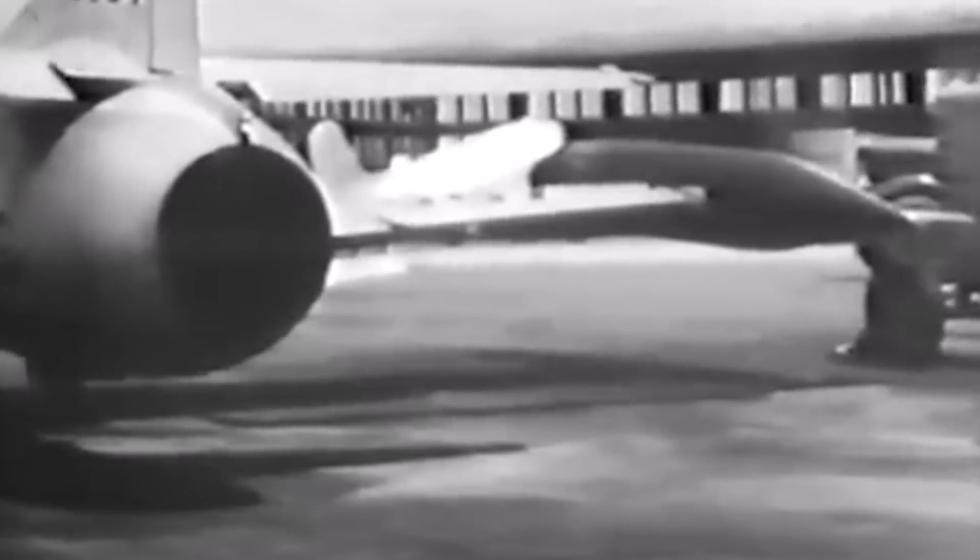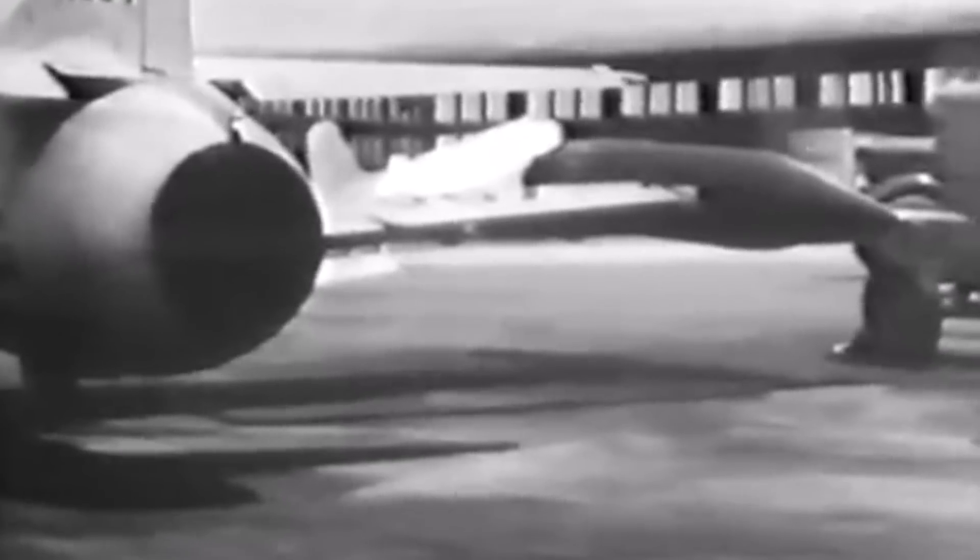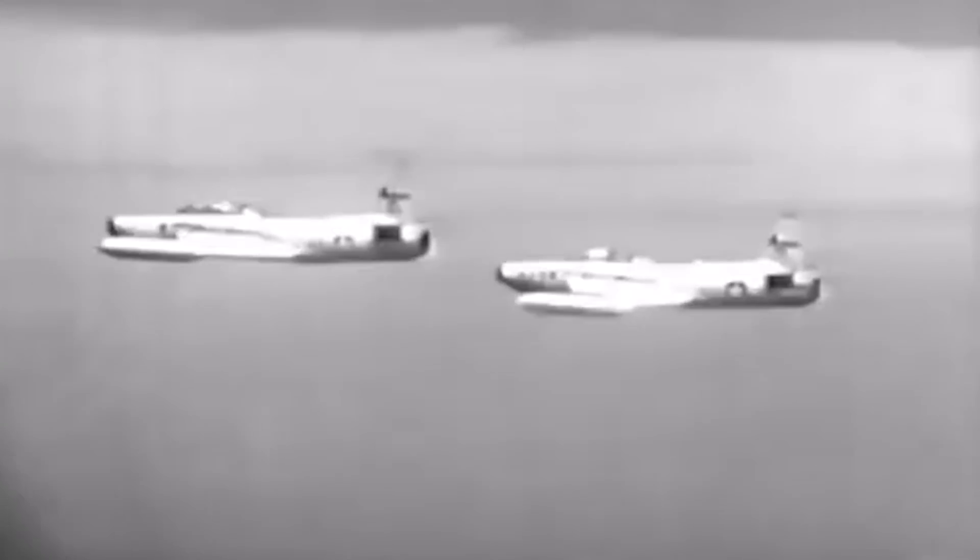Most extraordinary of all, the F-94 became the first United States production jet to feature an afterburner. Its J-33A-33 engine had a regular thrust of 4,000 pounds that could be increased to 5,400 with water injection. Still, the F-94A at first exhibited issues with the afterburner's igniter and flame stabilization system.